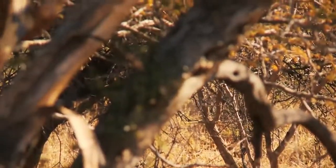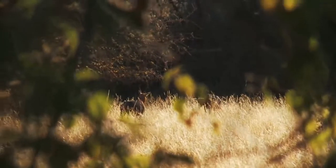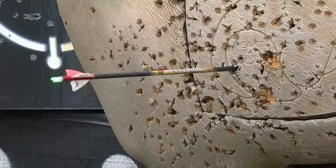The best way to practice spot and stalk hunting at home is to shoot kneeling and at odd yardages. Also use brush to obscure the target, because many of the animals you'll get a shot at will likely be hidden somewhat by grass or brush.